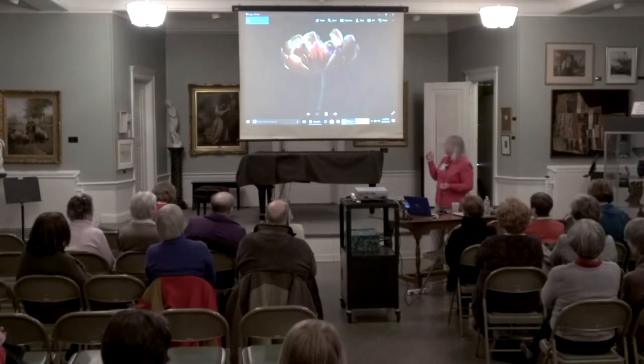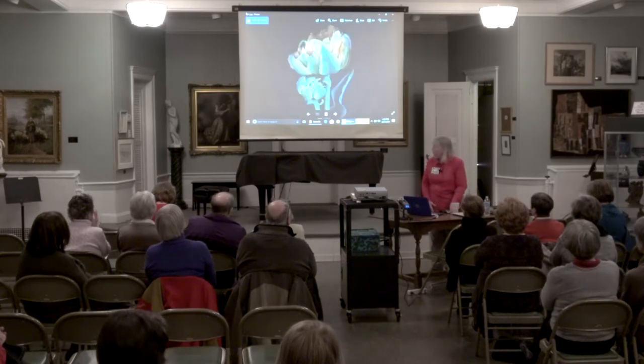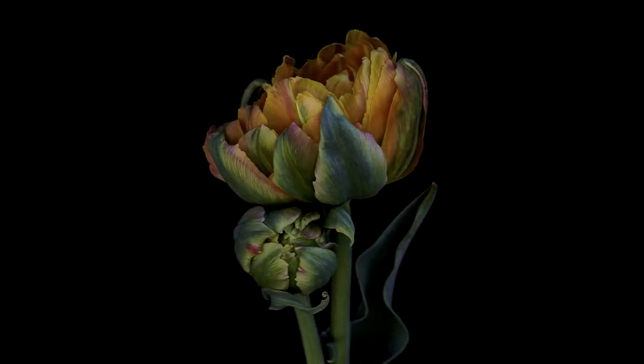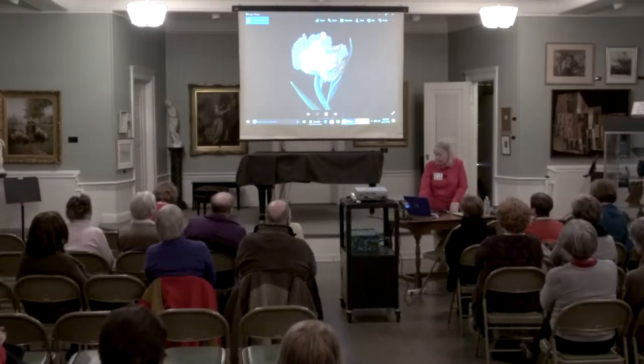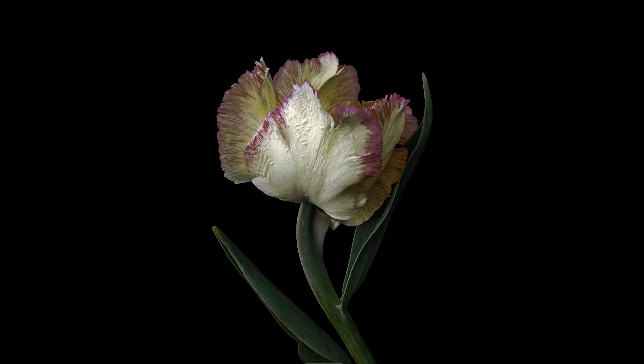This one is a peony tulip, actually. This is the only one that I actually have hanging in my own home. One of the things that I do is I spend a lot of time in post-production. I edit my photos extensively in Photoshop to get them just the way I want them to look and bring out the best that they can be.